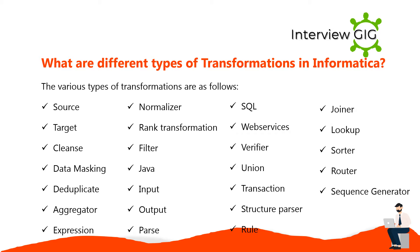The various types of transformations in Informatica are: Source, Target, Cleanse, Data Masking, Deduplicate, Aggregator, Expression, Normalizer, Ranked Transformation, Filter, Java, Input, Output, Parse, SQL Web Services, Verifier, Union, Transaction, Structure Parser, Rule, Joiner, Lookup, Sorter, Router, and Sequence Generator.